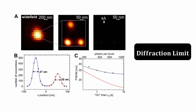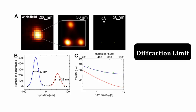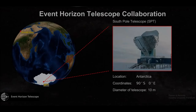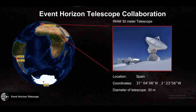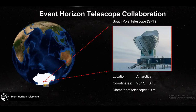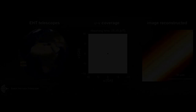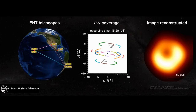Because this black hole is so far away, there are diffraction limits according to the laws of physics. To resolve something this small, you would need a telescope as large as the Earth itself. To achieve this, telescopes at different locations around the Earth were used simultaneously, effectively creating one Earth-sized telescope by combining their data as the Earth rotates.